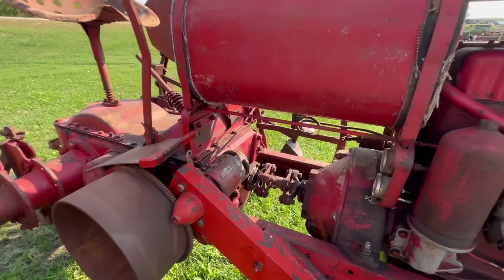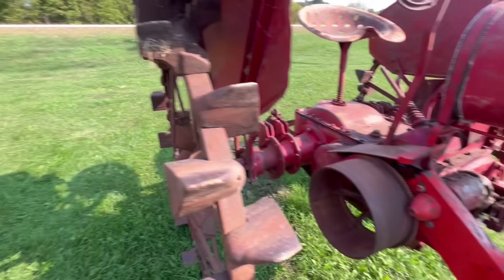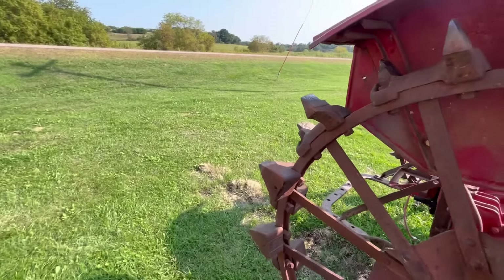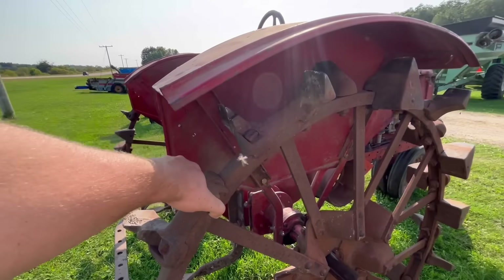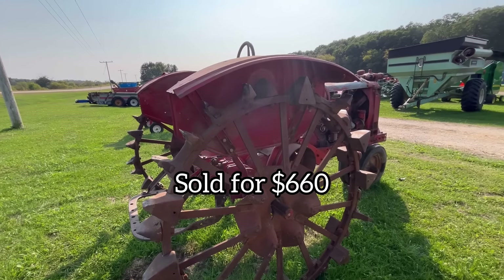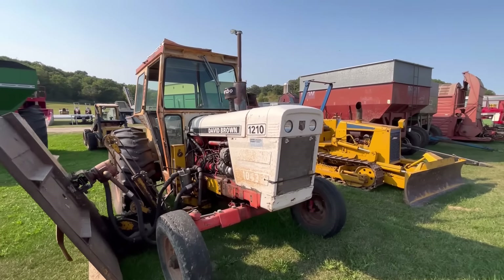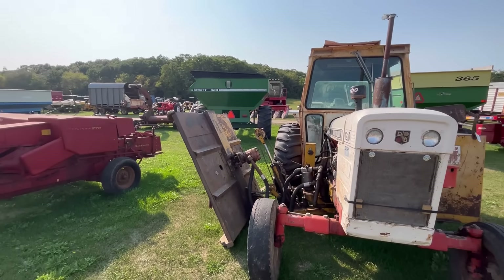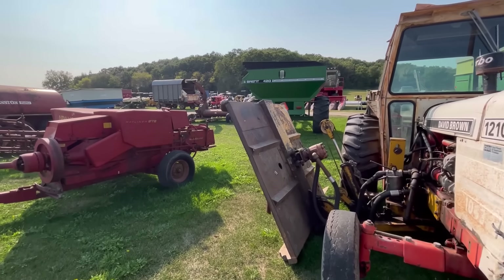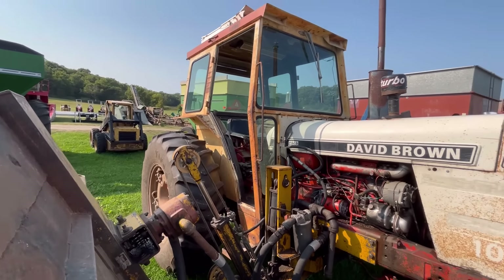We got a steel wheel tractor over here — a little Farmall it looks like. This one's got an electric start conversion on it of some sort — that looks custom. Check out the coupler too. I don't really need a steel wheel tractor in my life, I don't think — maybe one day.